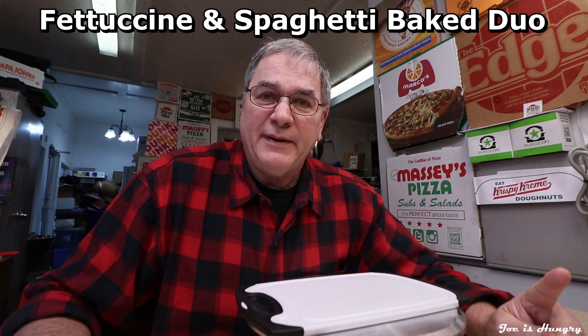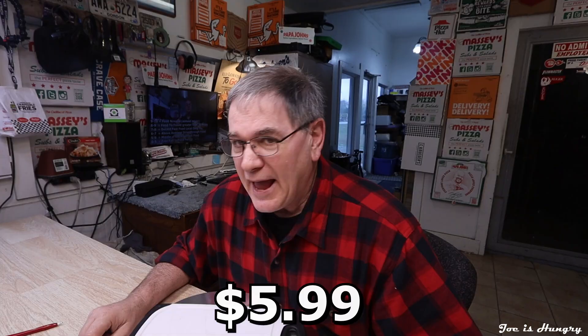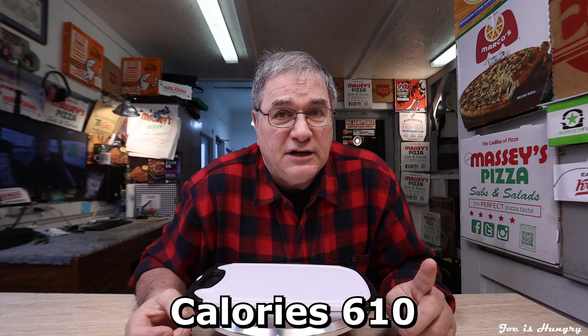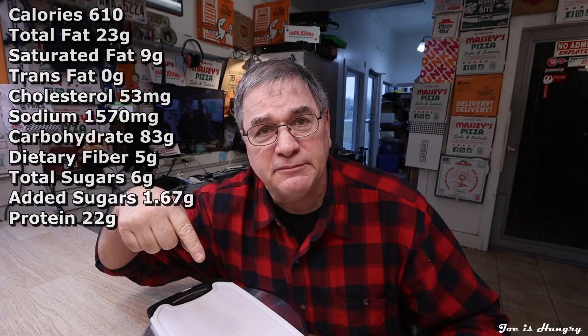This duo bake is made with creamy fettuccine Alfredo, spaghetti and marinara sauce, baked with mozzarella and provolone cheeses. Each order will set you back $5.99. Add roasted chicken and meatballs to make it a meaty version for $2 extra, for a total of $7.99 before taxes in Georgia. Fazoli's baked duo adds 610 calories to your daily diet. I have the stats on the screen and in the description below.